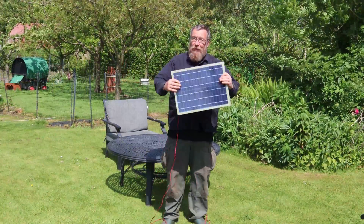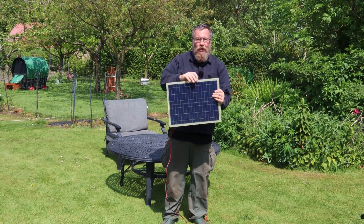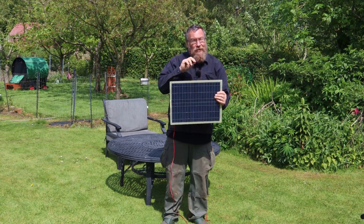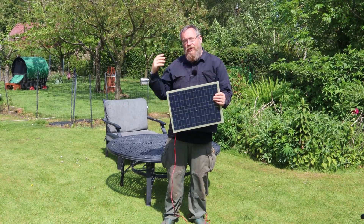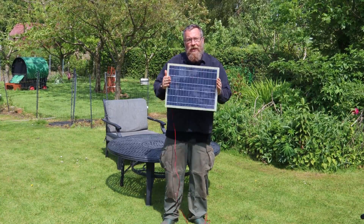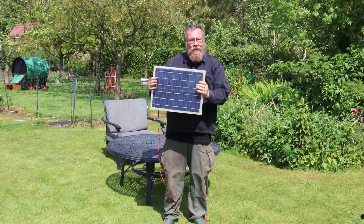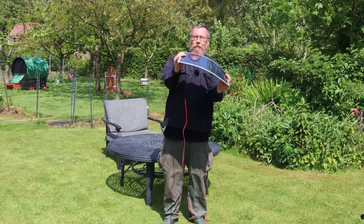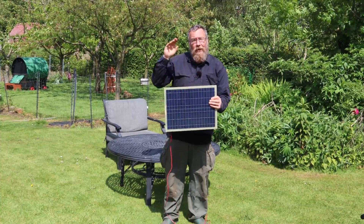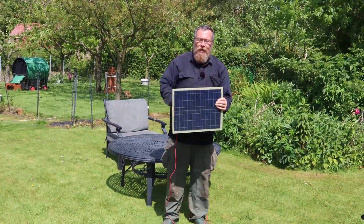This is a flexible panel — they're really good but they do bend. They're not as technically efficient as rigid monocrystalline panels, but they have their place, and that place is often on vehicles. They're used a lot on motor caravans and narrowboats because the surface you're fitting them to isn't always flat — you can bend the panel to fit the surface. It's also the panel we'll look at in our next section on orienting panels to the sun.